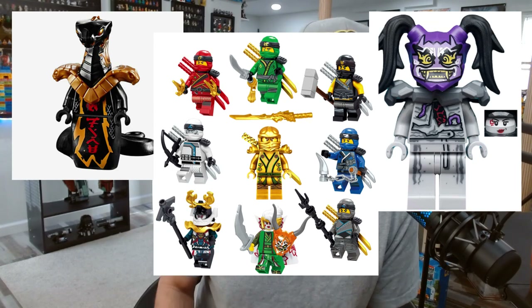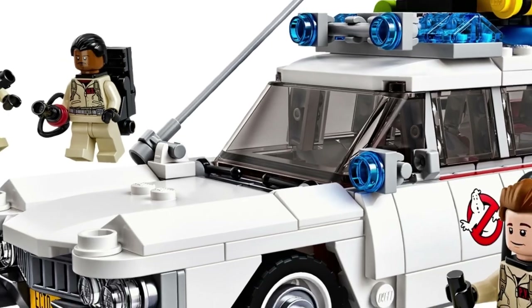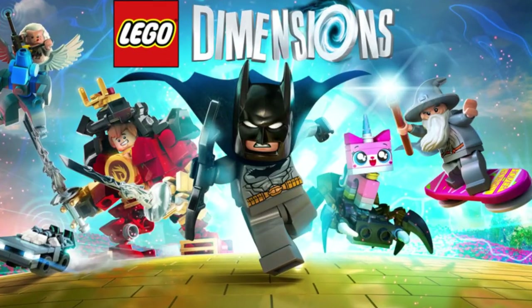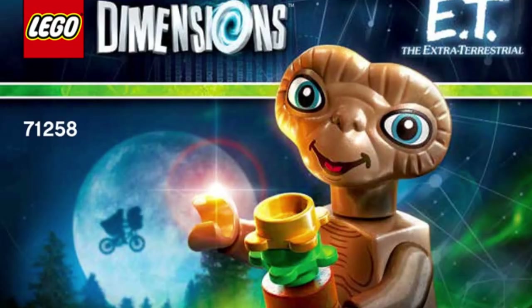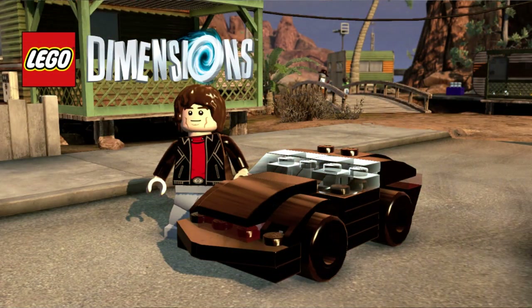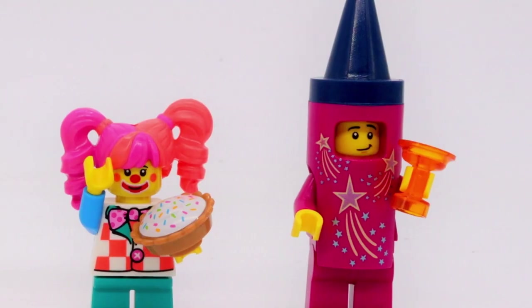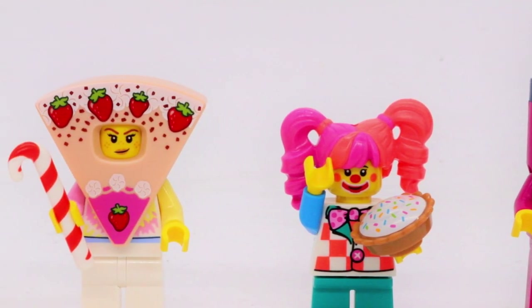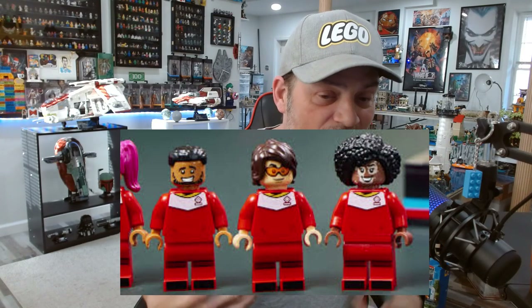Ninjago makes really awesome detailed minifigs. Then they started getting wild — idea sets with Back to the Future, Ghostbusters, and when the Dimensions line came out we got E.T., Knight Rider, and all kinds of stuff. The point is, minifigures have become extremely collectible and a really awesome part of Lego.